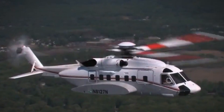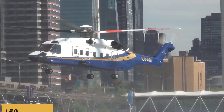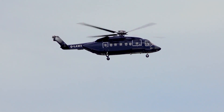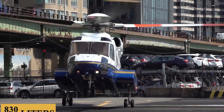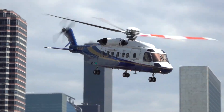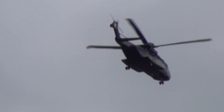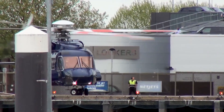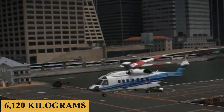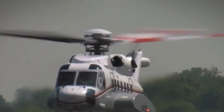In terms of speed, the S92 doesn't disappoint. The maximum speed is 165 knots and the maximum cruise speed is 150 knots, making it one of the more versatile medium lift helicopters in its category. The average fuel burn is around 220 gallons or 830 liters per hour, and with a maximum fuel capacity of 760 gallons or 2,900 liters, the maximum range is approximately 550 nautical miles or 1,000 kilometers. The S92 boasts a maximum net payload of 13,500 pounds or 6,120 kilograms and a full fuel payload of 4,135 pounds or 1,880 kilograms.